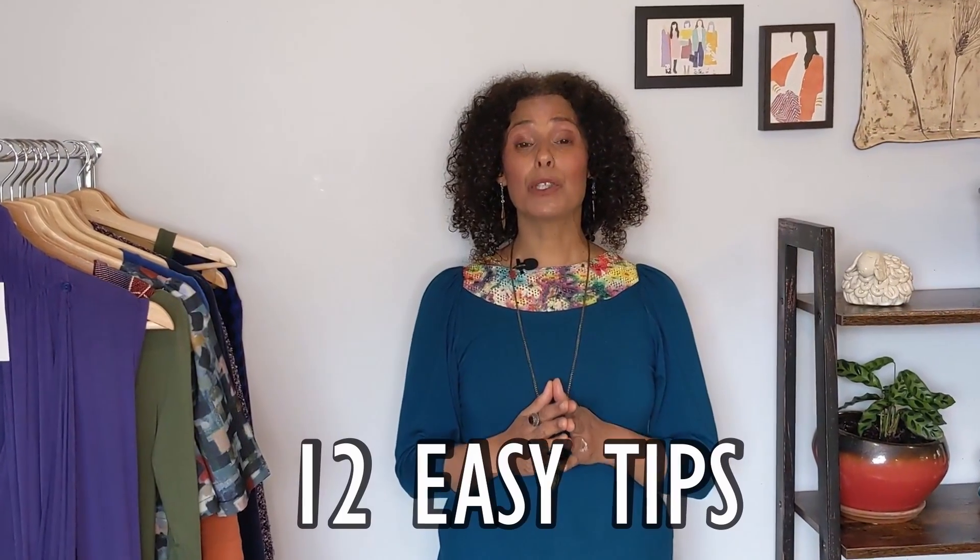Unsure how to look put together? In this video I'm going to share with you 12 easy tips that will always make you look chic and put together.